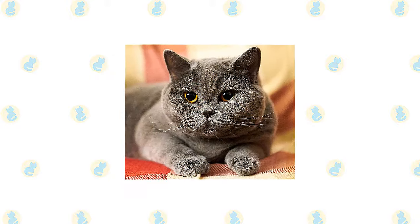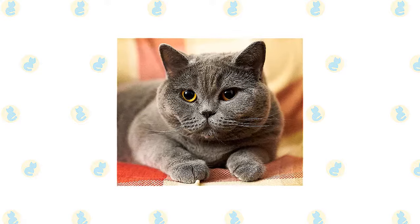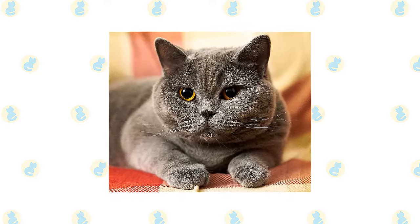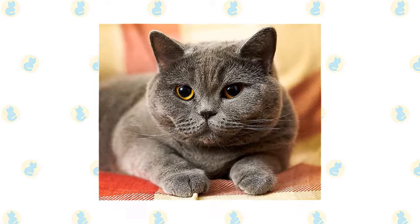The British Shorthair is an easygoing feline. She enjoys affection but isn't needy and dislikes being carried. She'll follow you from room to room out of curiosity. British Shorthairs aren't lap cats, but they do enjoy snuggling next to their people on the couch.